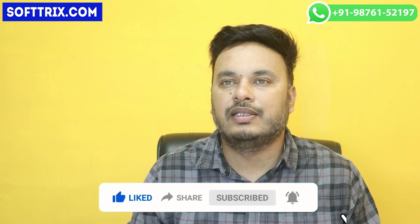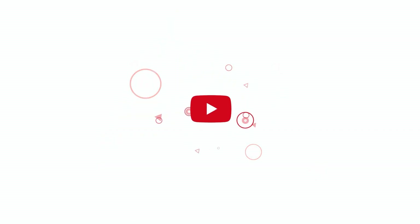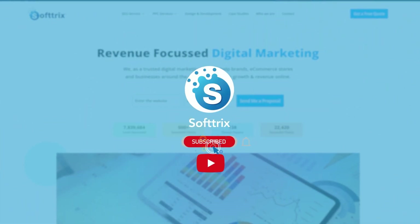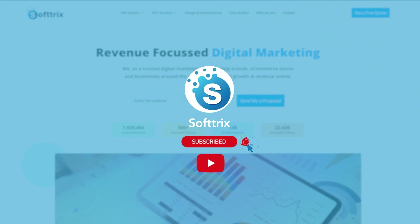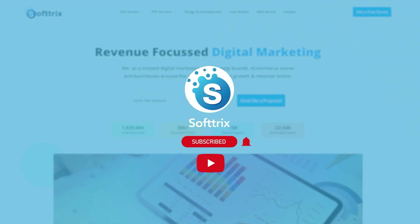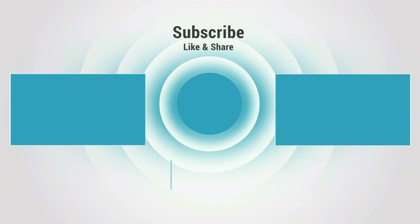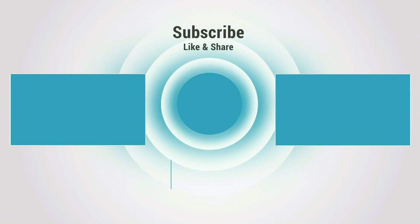Please do like, share, and subscribe, and don't forget to click on the bell icon. Subscribe to the channel and see you next time.